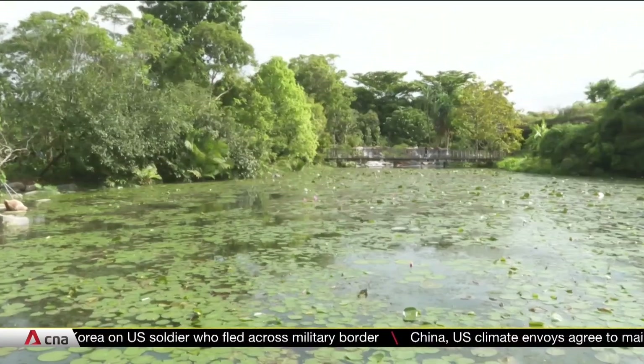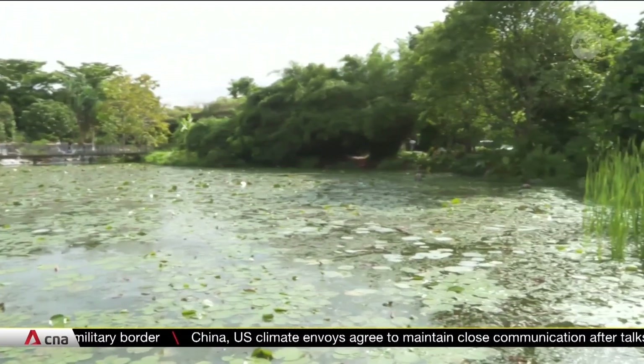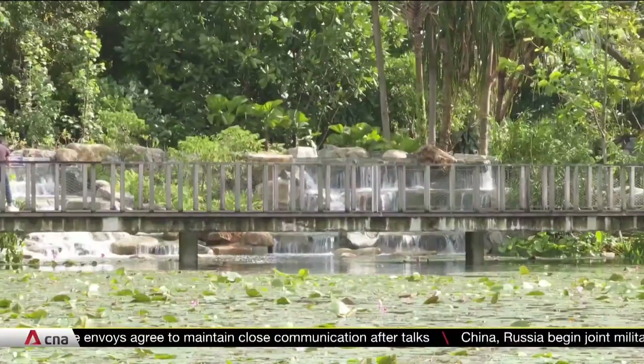Usually, mangroves only thrive in salt water. But a study at Kingfisher Wetlands in Gardens by the Bay found some species that did well in its artificial freshwater conditions.